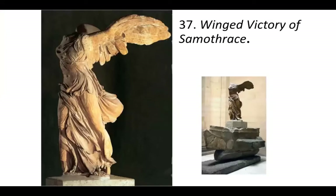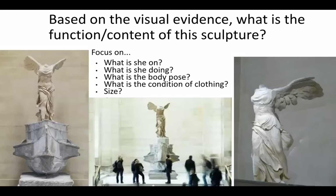Our next image is number 37 — the Winged Victory of Samothrace. You've probably seen her a lot. I'm going to let you take a moment and, based on the visual evidence, determine the function or content of this sculpture. What is she on? What is she doing? What is her body pose? What's the condition of her clothing? And there's an image here so you can see it in relationship to size.